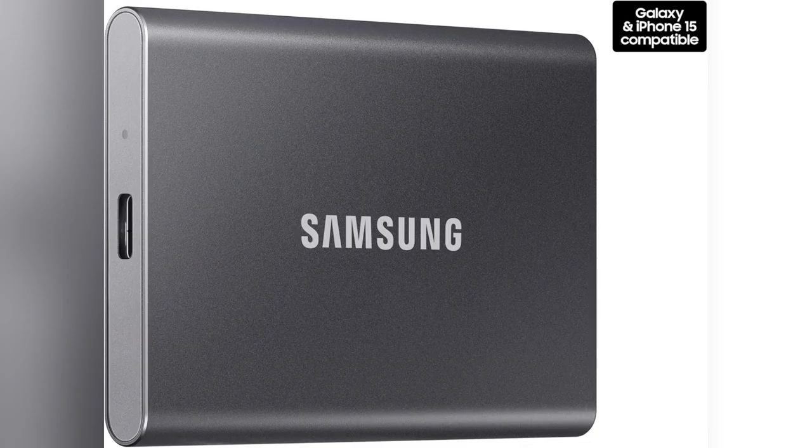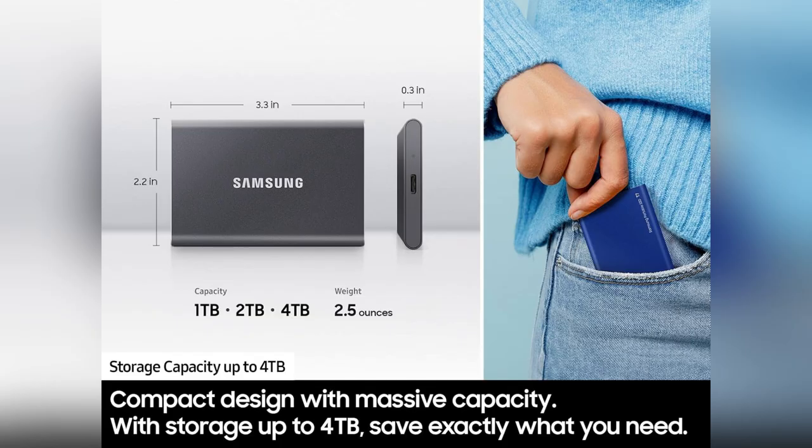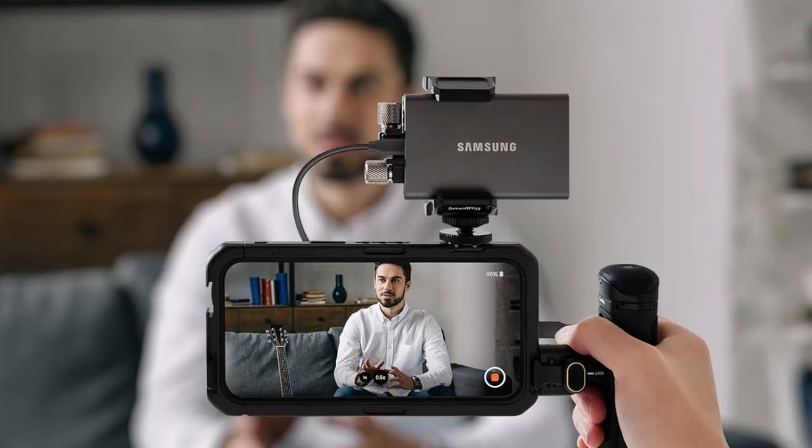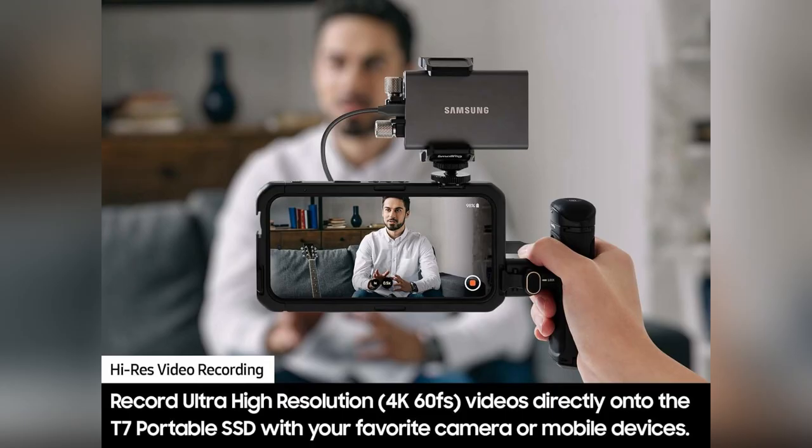It seamlessly connects to both my PC and phone — a total game changer for multitasking. If creating content is your life, the Samsung T7 is your ultimate sidekick. Trust me, grab one today and watch your productivity skyrocket.